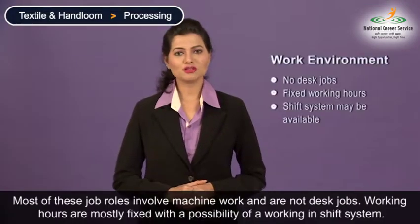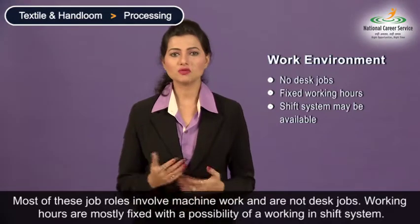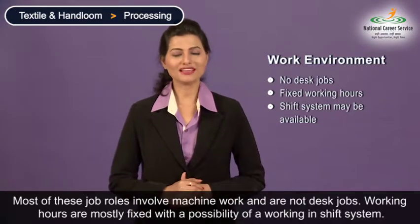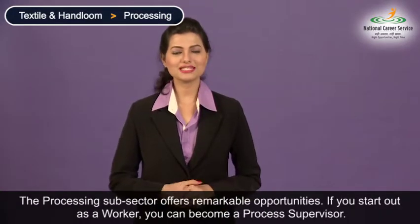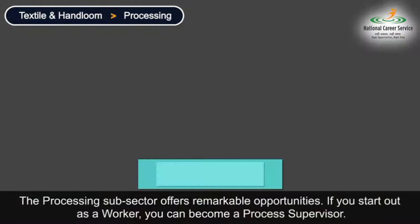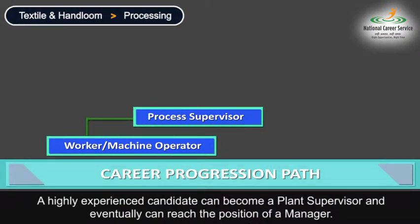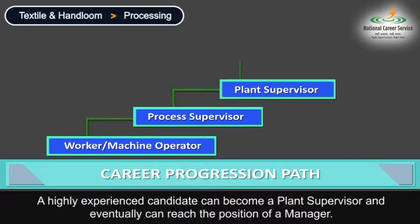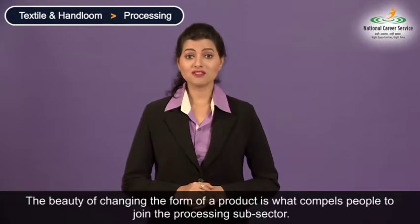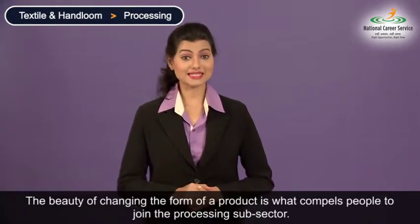Most of these job roles involve machine work and are not desk jobs. Working hours are mostly fixed with the possibility of working in a shift system. Processing sub-sectors offer remarkable opportunities. If you start out as a worker you can become a process supervisor. A highly experienced candidate can become a plant supervisor and eventually can reach the position of a manager.